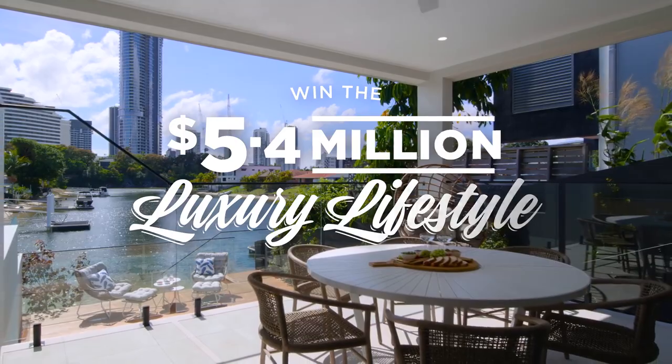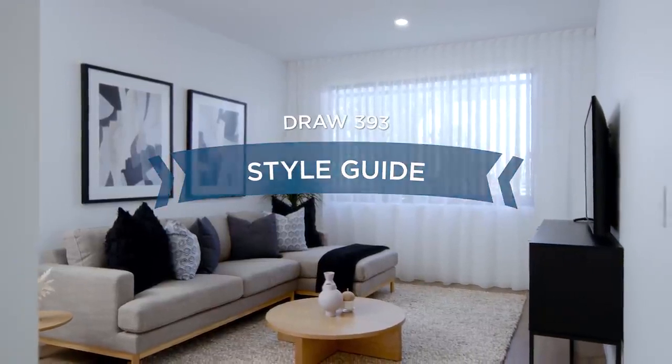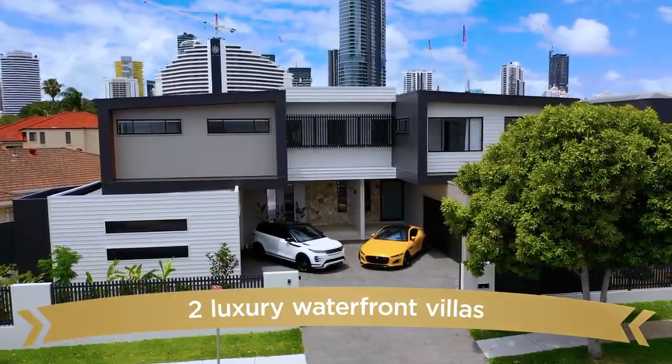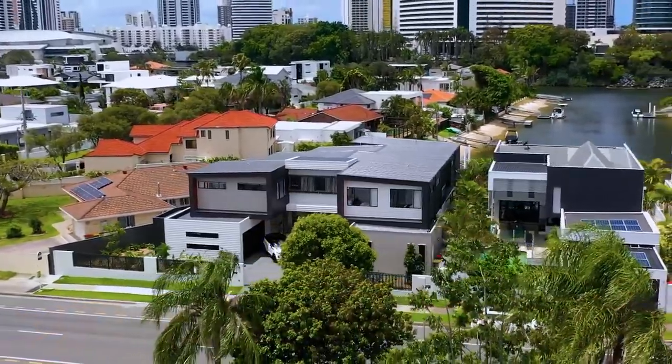Welcome to RSL Art Union's Draw 393. I'm Kelly Finness, interior designer from Noble House Design. And today we're taking a tour through not one, but two incredible villas located in Broadbeach Waters on the Gold Coast, valued at over $3.8 million.